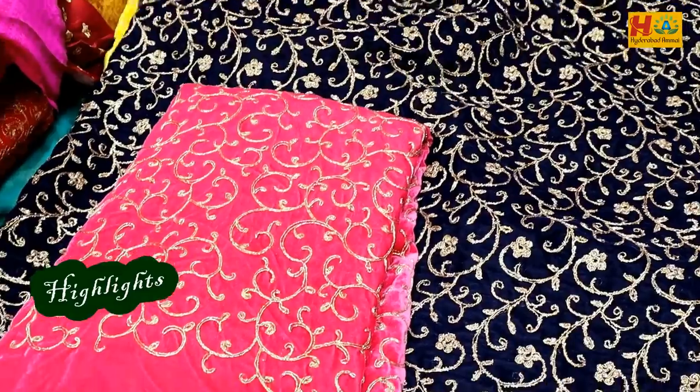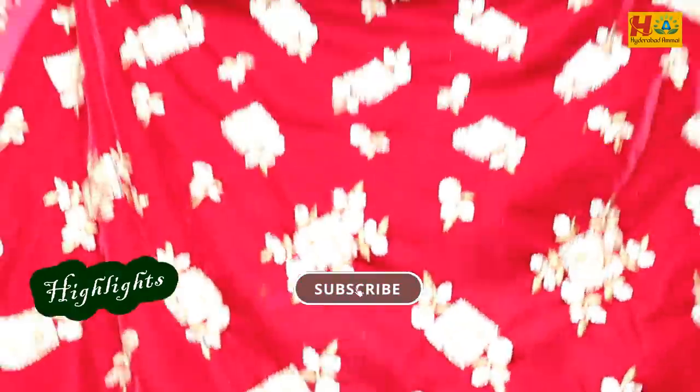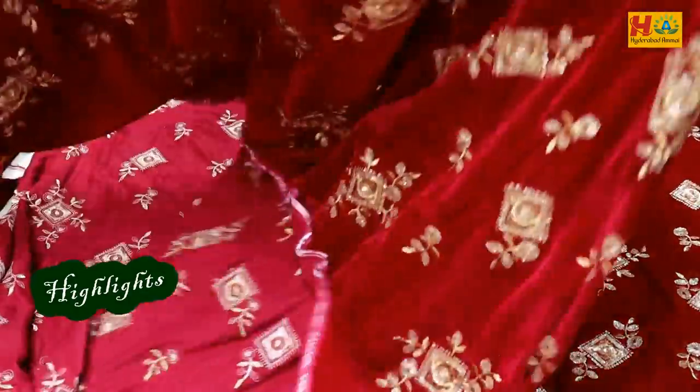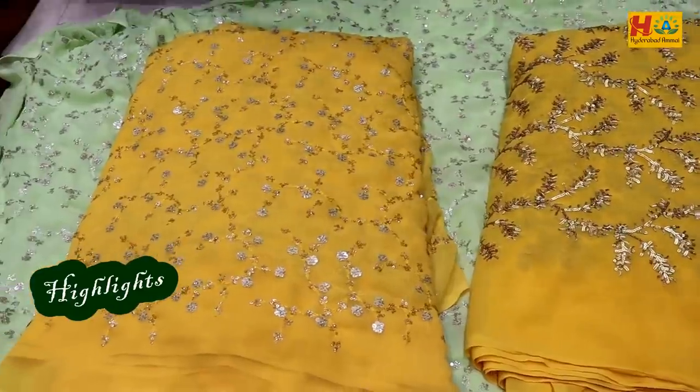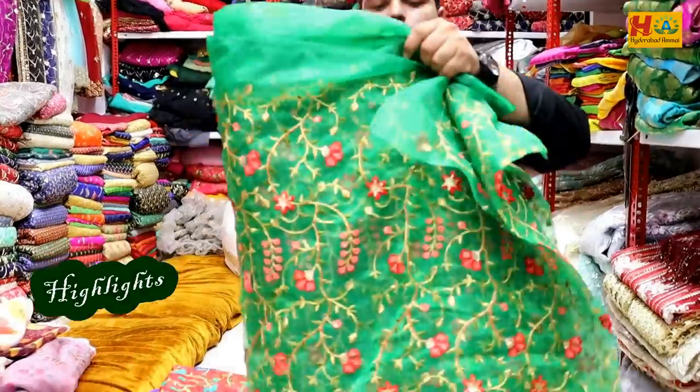It has a double shade — 8 to 9 colors. This also has a velvet. The same style, 9000 value all around. There are two pieces working together. This is the one — silver and gold. This is the organza all-over work.